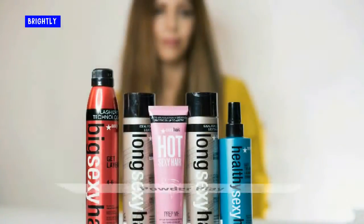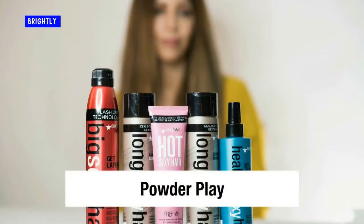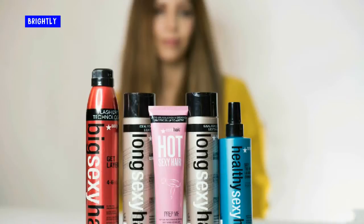Powder plate. When I am styling my hair and need instant volume, this little powder provides a big punch. Just apply to the roots — a little goes a long way.